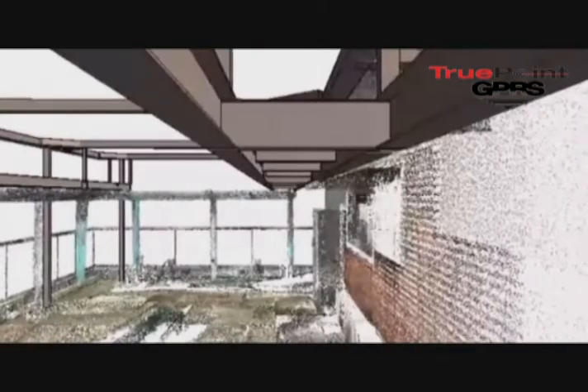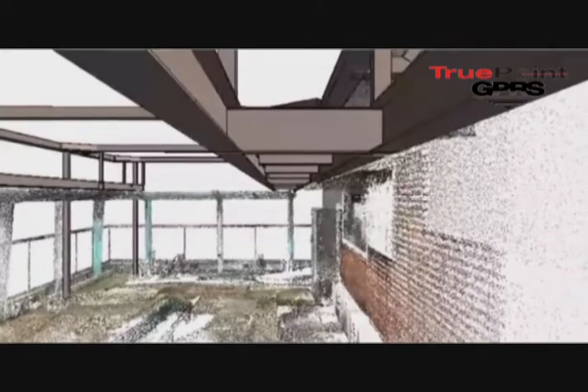They'd be able to know exactly in their drilling location if they were going to hit reinforcing steel or if they were going to go into the hollow cell as they would like to. We also gave them a TrueView deliverable picture overlaid on top of the point cloud. It was a great process and the client got a lot of value — I hope that it would work on one of your projects as well.